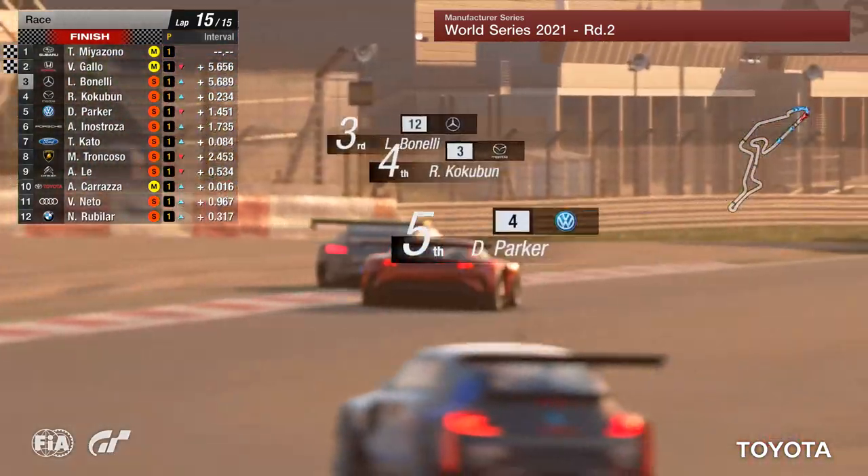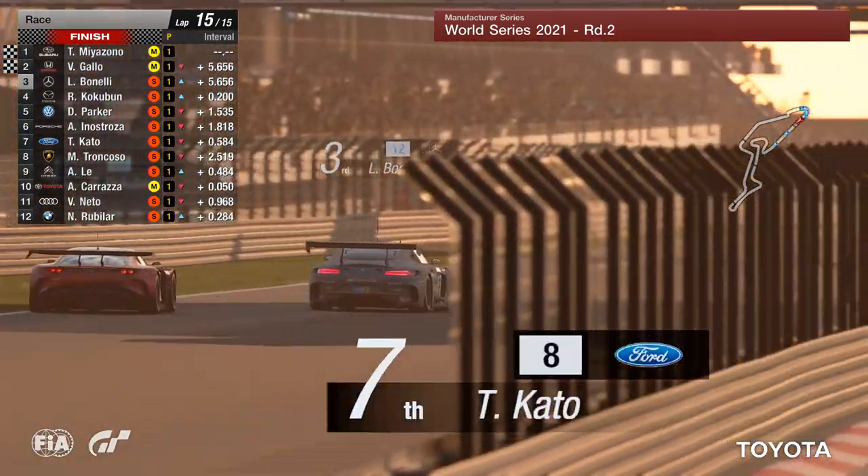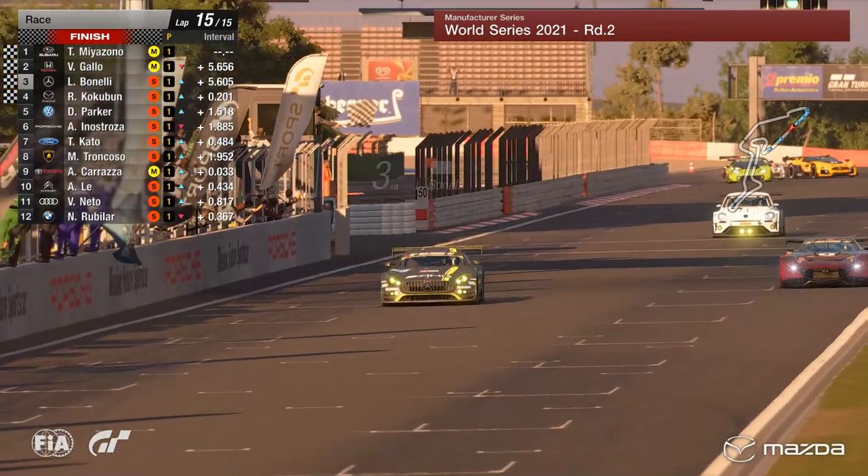Valerio Gallo for Honda comes home in second position. And Lucas Bonelli, by the skin of his teeth, is just going to hold on to third place.